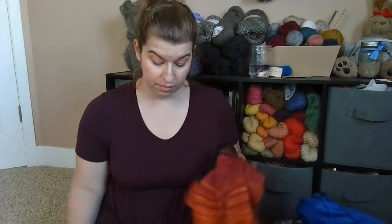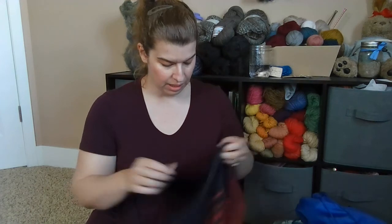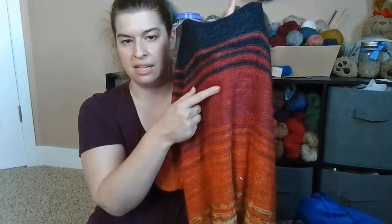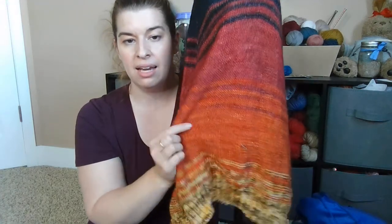Next is the Comfort Fade Cardi by Andrea Mowry — I made major progress and I'm so excited! I finished off the bottom with a two-by-two ribbing. I don't want to give too much away since it's a paid pattern, but these are using my Multifarious Nature colorways. Starting with Dusk, which is a super moody, deep dark navy — almost black, it's stunning. It fades into Cranberry, which is a warmer red.